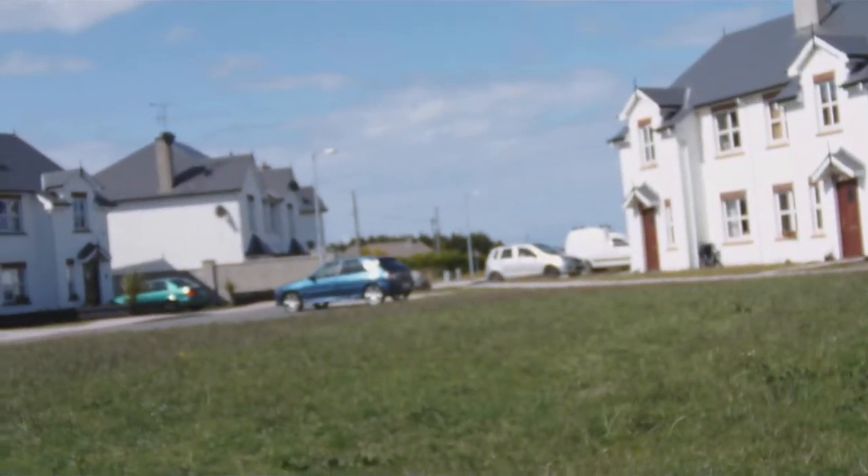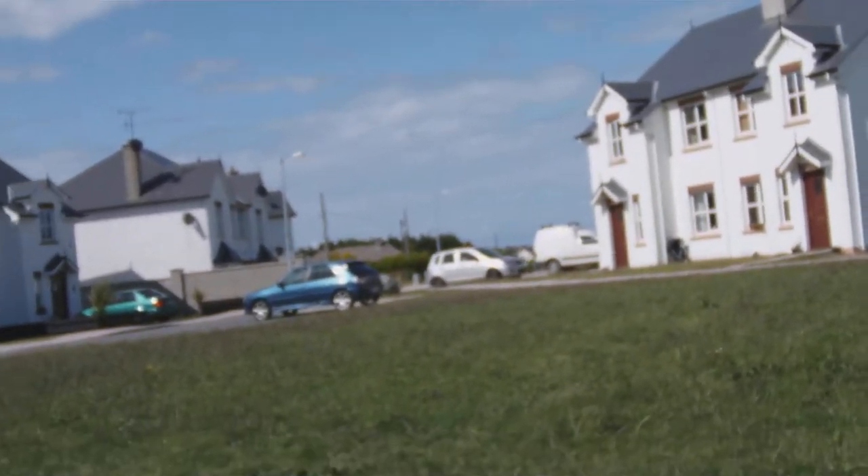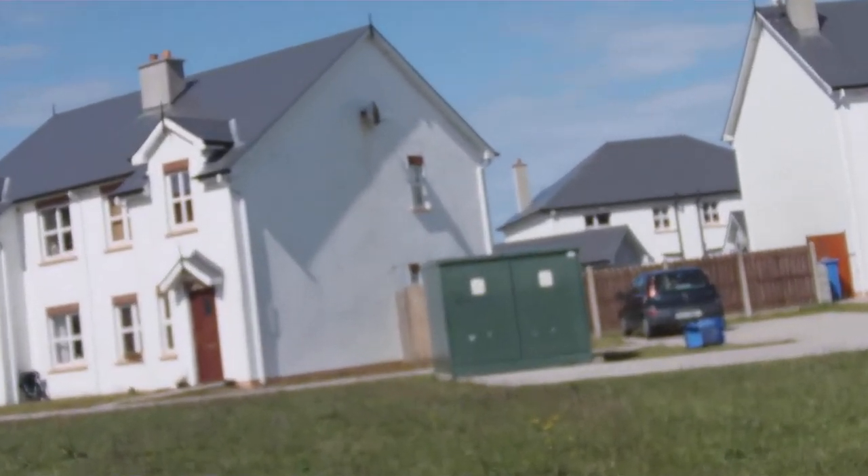This is Parkne Podrick Ballygolan. There are two estates in Parkne Podrick Ballygolan: the first estate and the back estate. There are loads of houses around, as you can see.